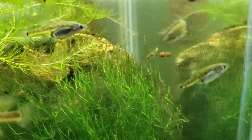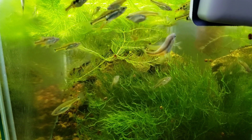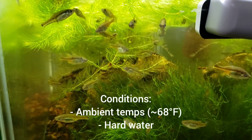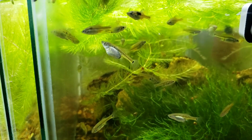Behind that pregnant female — very cool. Another thing to note about these, and with all of my Scythia, is I actually keep them all ambient. My fish room is a little bit on the cool side.